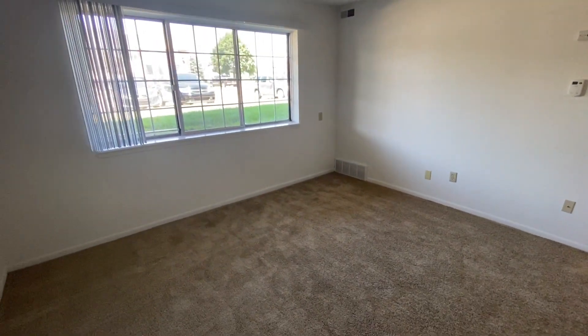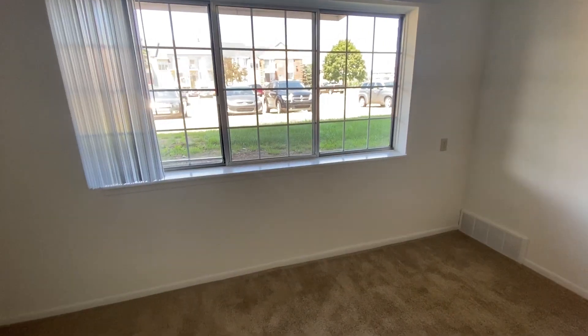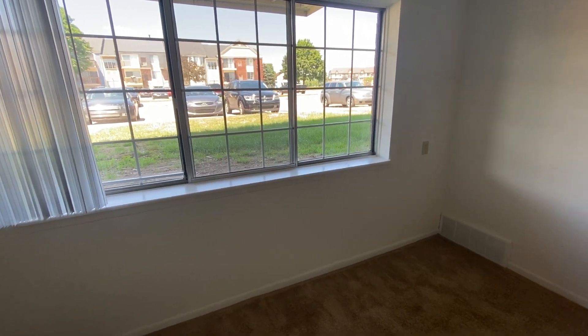Entering the apartment, we have our living room as well as a large garden window to allow lots of natural light to come in. Now depending on your building and your floor, you might have a garden window, a bay window, a walkout patio, or even a balcony.